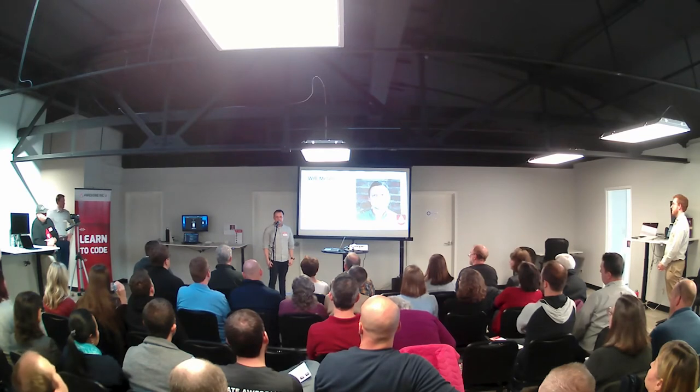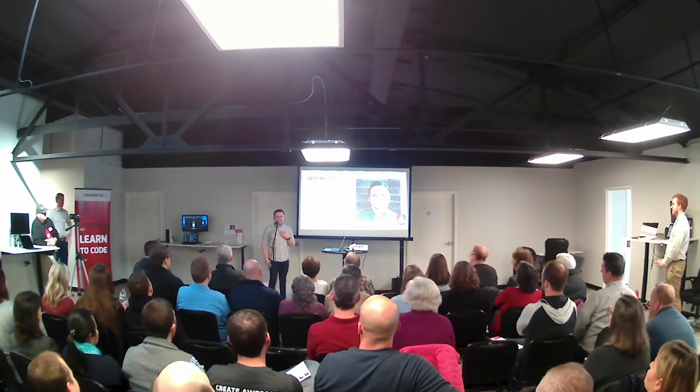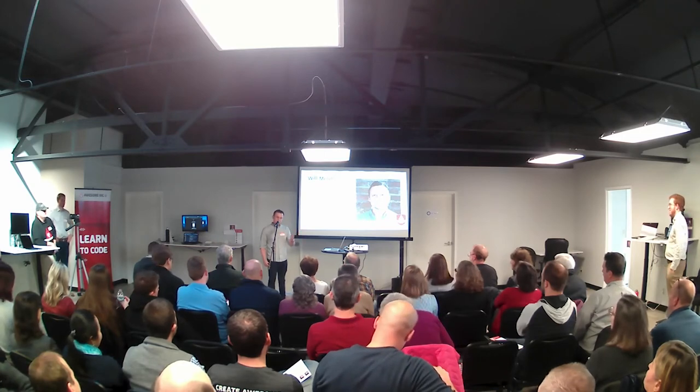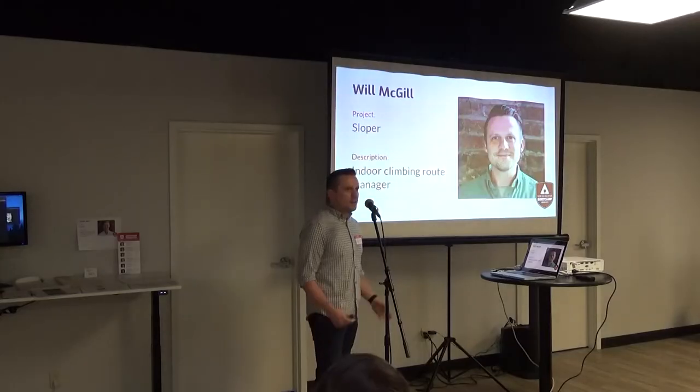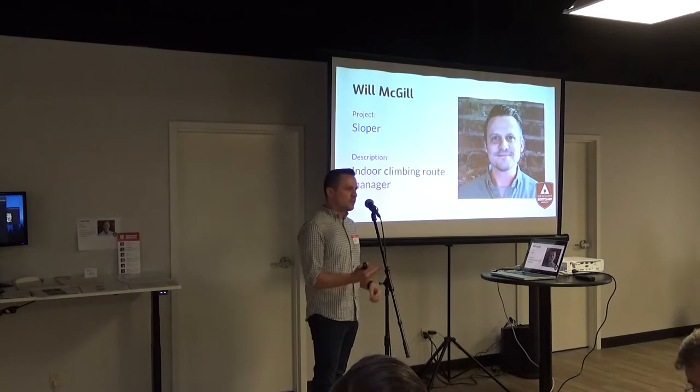Hi everyone, my name is Will McGill. I have a rhyming name, so hopefully any future employers out there will remember it. I come from a background in advertising — I started off in cable and eventually moved to the digital side. During that time, I actually had the opportunity to work with multiple ad tech companies, basically the technology behind why you get served ads on Facebook. But the nuts and bolts of it actually kind of interested me, hence the reason I came to the web development boot camp.